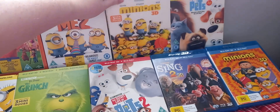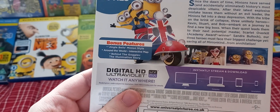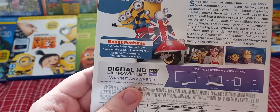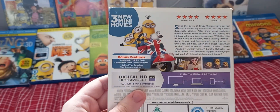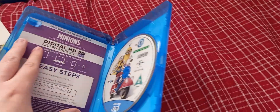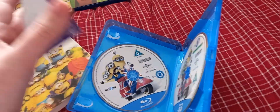Next we have Minions. It includes 3 new mini-movies, plus a bunch of features including Jingle Bells Minions Style, an Around-the-World interactive map, Behind the Goggles, and the Illumination Story. Here we have a Blu-ray 3D disc and a Blu-ray 2D disc.